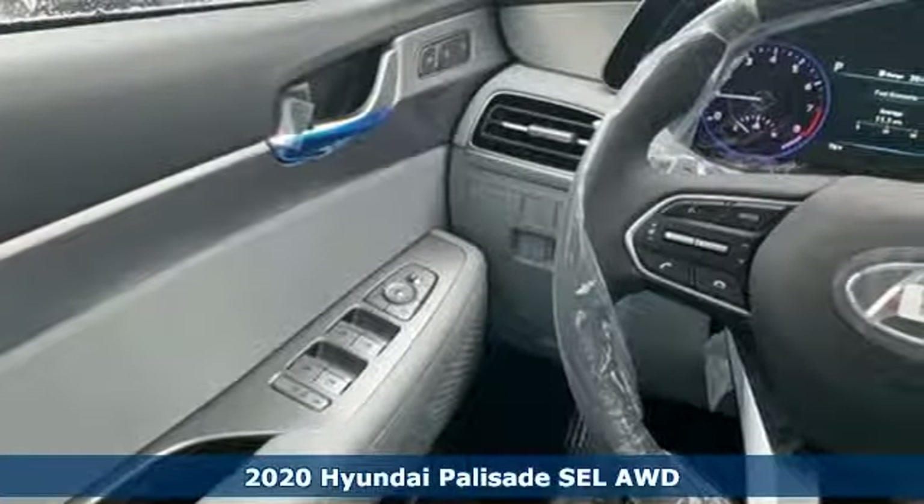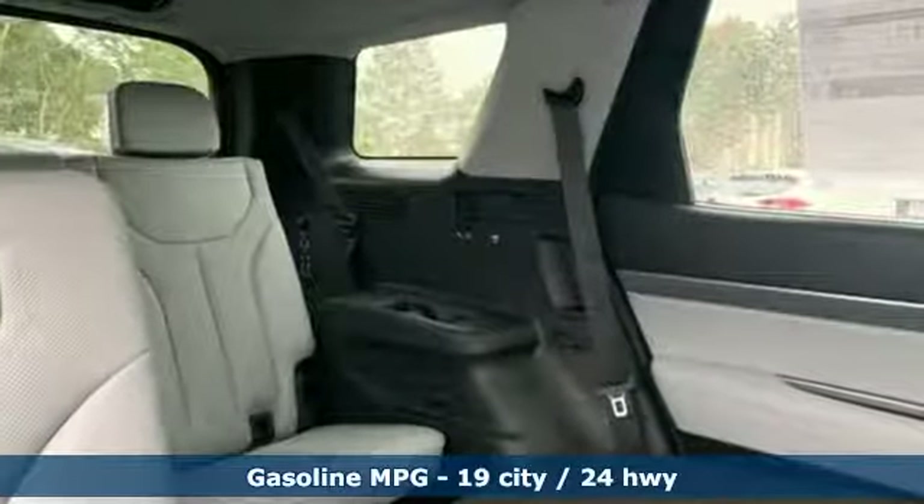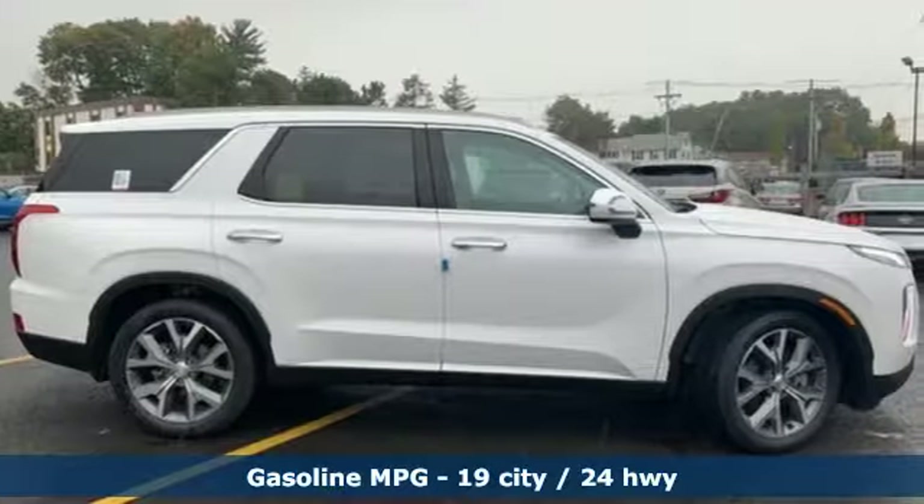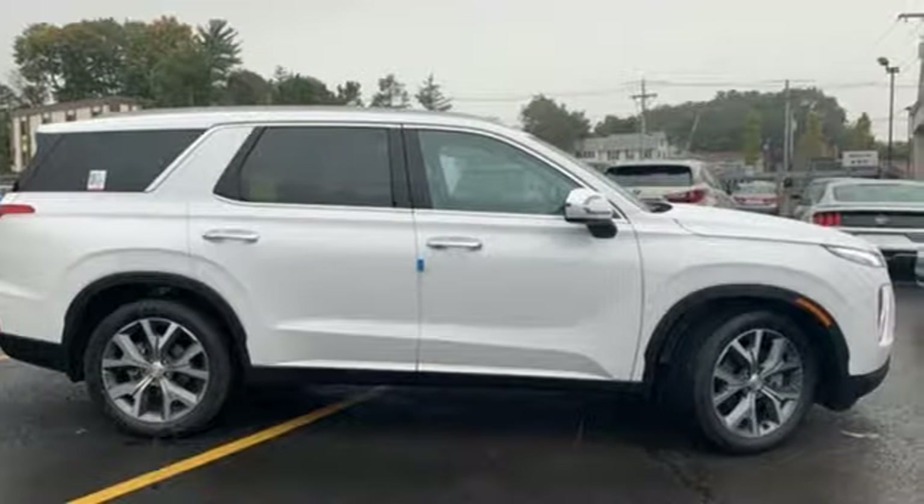A great vehicle is comprised of great features like these: V6 engine, heated bucket seats, streaming audio, rear parking sensors, dual zone climate control.